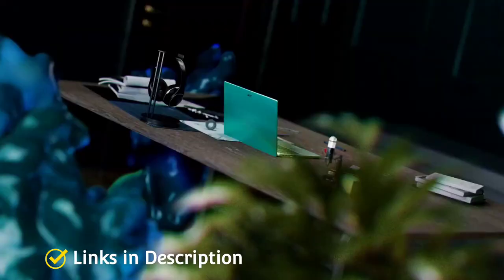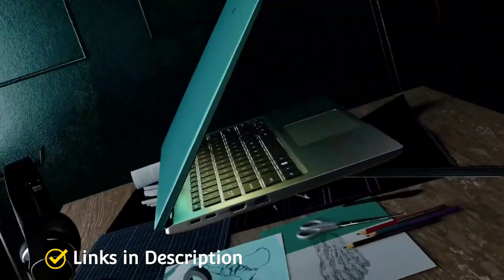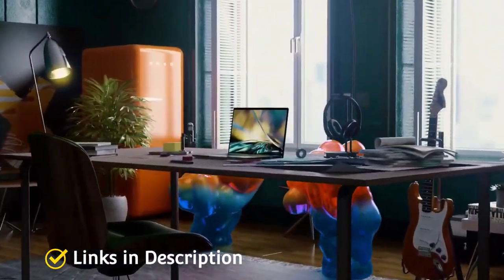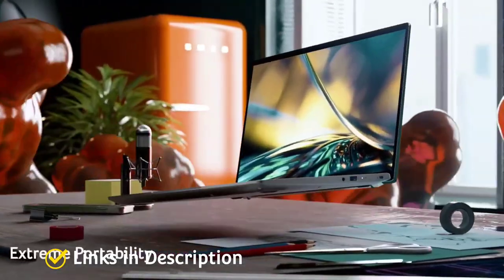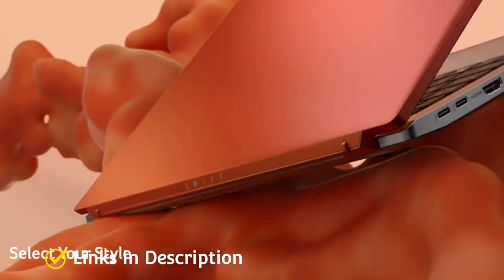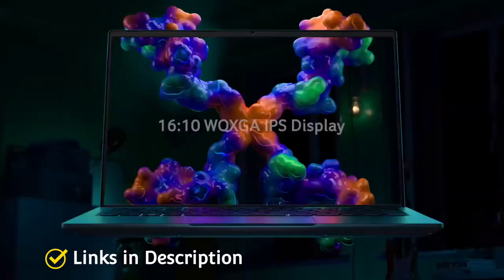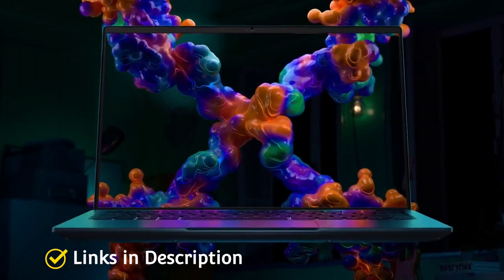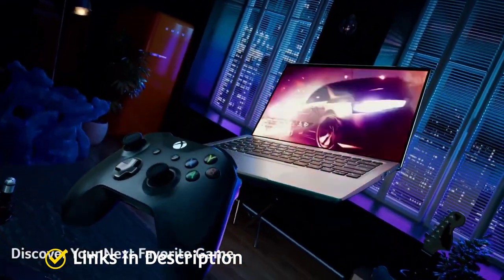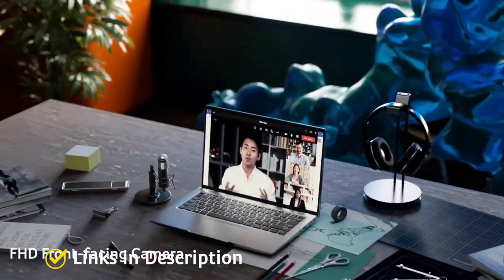On the display front, the Acer Swift X is beyond satisfying. The screen-to-body ratio is 85.73% thanks to narrow bezels, and when you use this laptop to view multimedia content, the experience is absorbing and free of external interference. Build-wise, Acer has created an incredibly light and sleek machine measuring just 3 pounds and 0.63 inches in thickness, making it a breeze to carry around. The laptop also comes with a beautiful backlit keyboard that is very comfortable to type on.